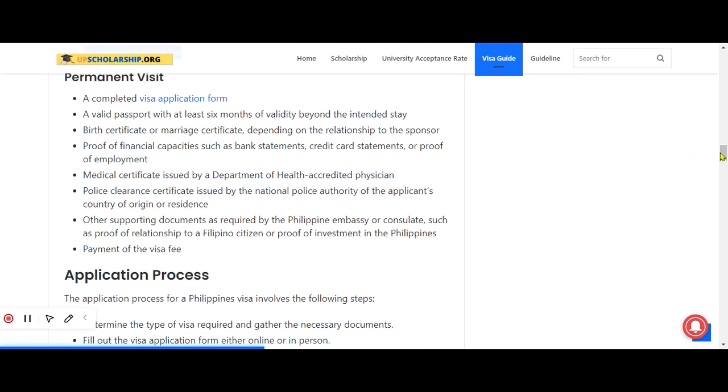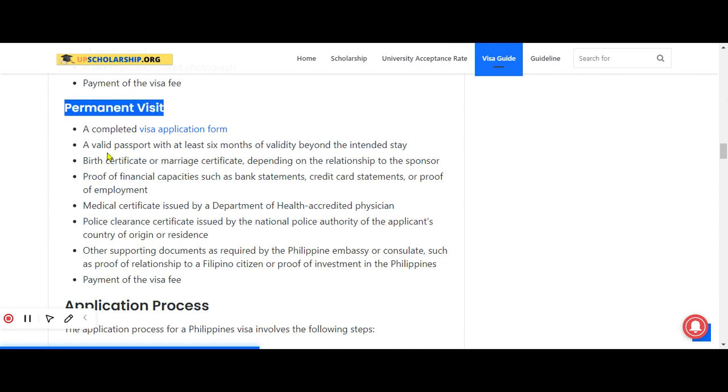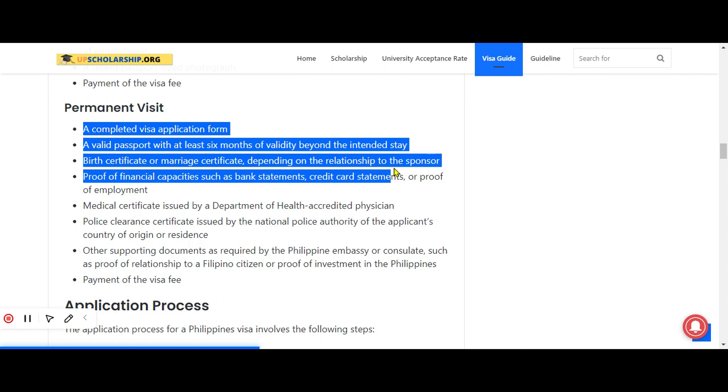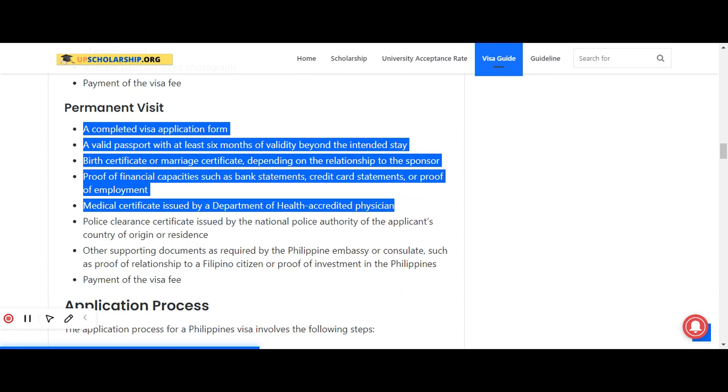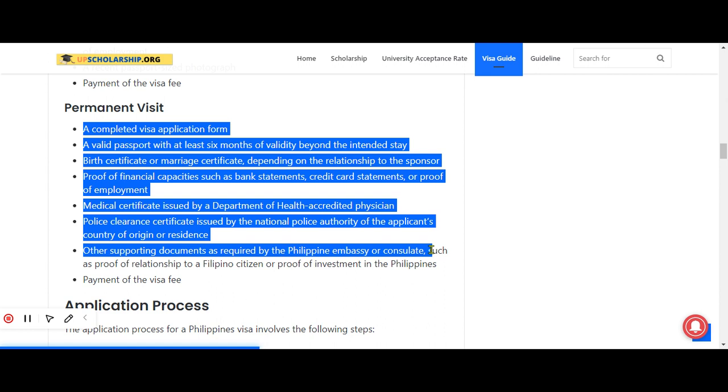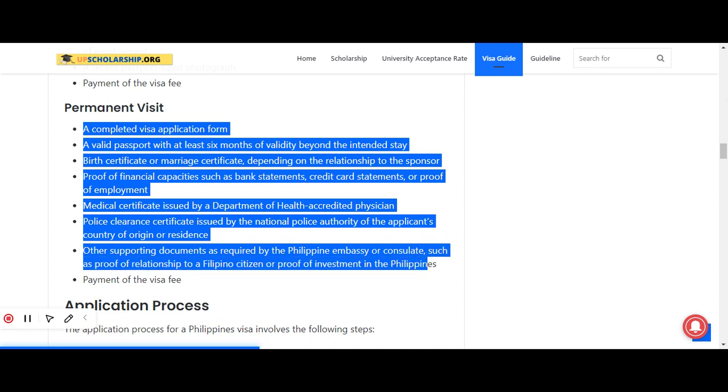For a permanent visit visa, the required documents include: a completed visa application form, a valid passport with at least six months of validity beyond the intended stay, a birth certificate or marriage certificate depending on the relationship to the sponsor, proof of financial capacity such as bank statements or proof of employment, a medical certificate issued by a Department of Health accredited physician, a police clearance certificate issued by the national police authority of the applicant's country of origin or residence, other supporting documents as required by the Philippine embassy or consulate such as proof of relationship to a Filipino citizen or proof of investment in the Philippines, and payment of the visa fee.